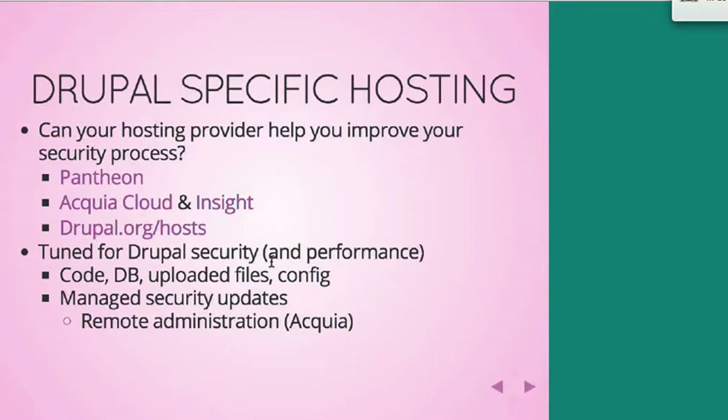Updating your modules can be a pain, but keeping all of your code up to date with what's available on Drupal.org is one of the most important things you can do to make sure your Drupal site is safe. Acquia provides a service called Remote Administration where they have people who take care of that for you whenever a new version of Drupal Core or a contributed module is available. Pantheon's solution is more automated, though I think that's only for Core — I don't think it works with Contrib. But it's something you need to figure out how to manage and stay on top of.